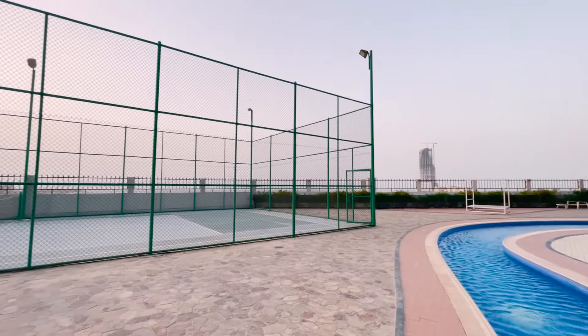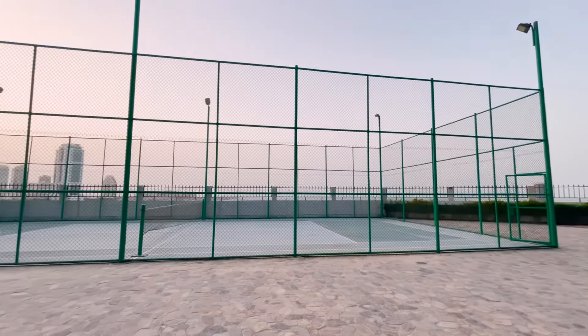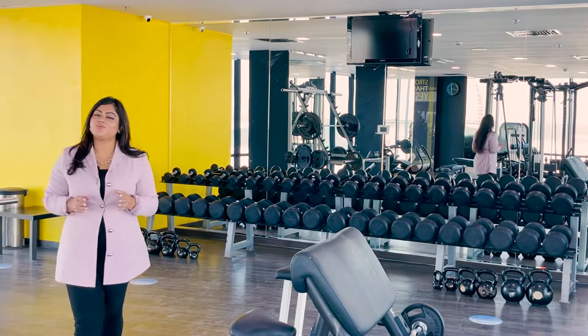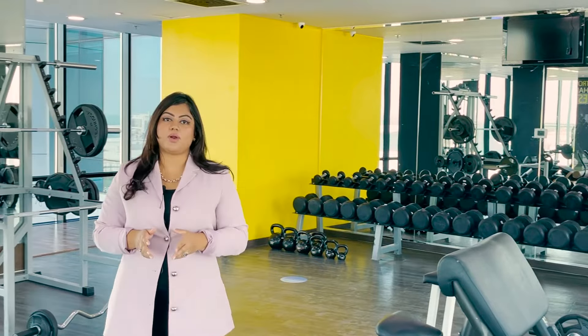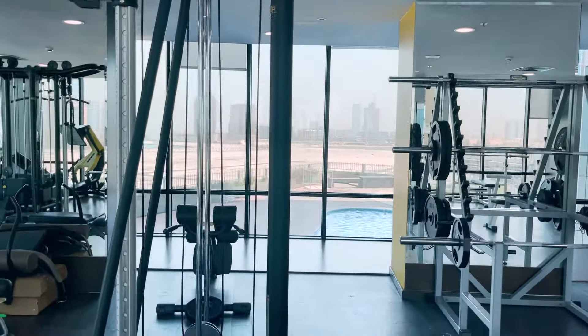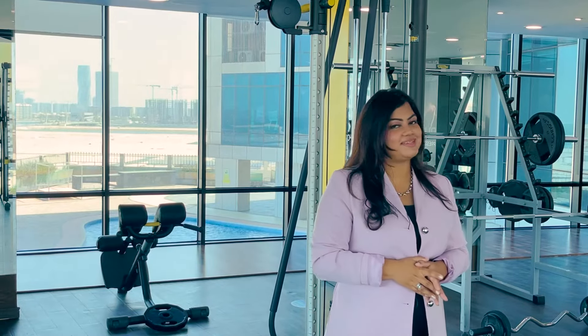There's a tennis court and a jogging track that goes all the way around. For the fitness fans that like to work out and flex those muscles, ERA Tower offers a separate men's and ladies' gym with the latest technology equipment. Surrounded by this beautiful view, working out never gets easier.